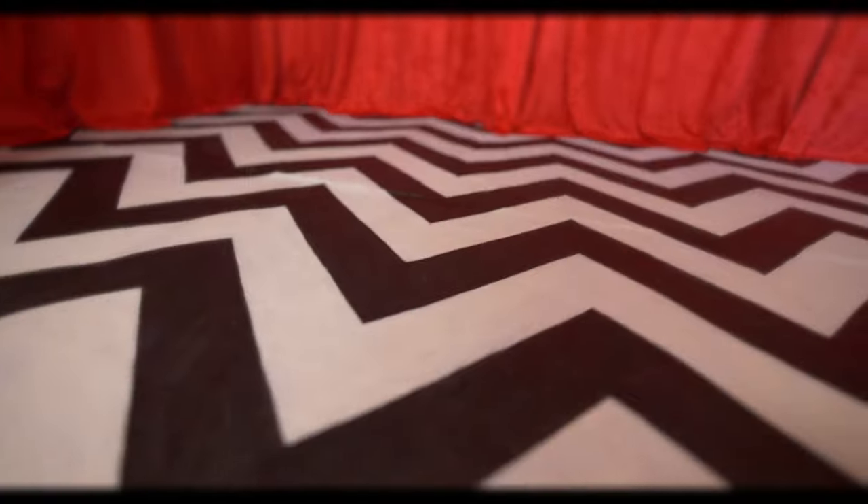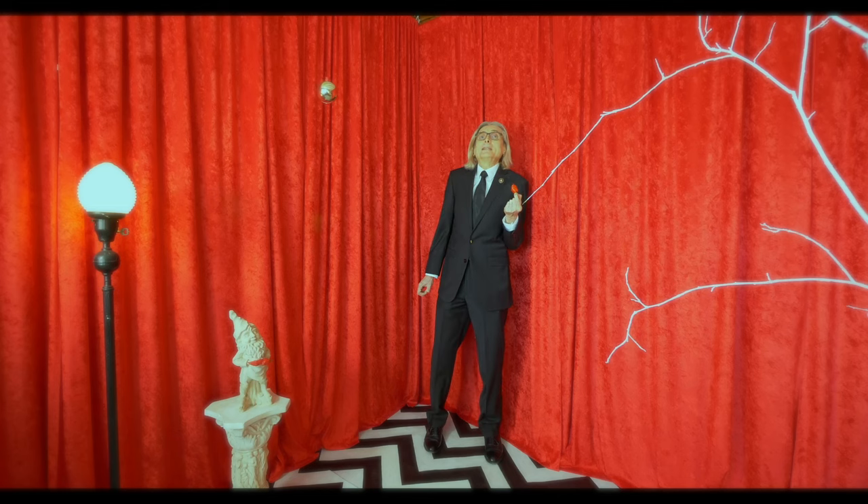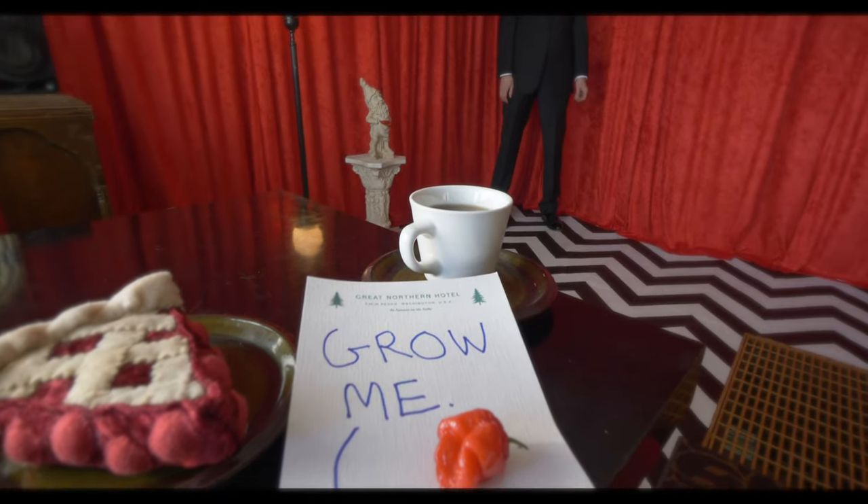We shot the Twin Peaks-inspired footage a few years back in an art installation our friend Nancy Waller built in her studio. 'I saw it in a dream and I woke up laughing. Saw it in a dream, written on a napkin. Saw it in a dream and I made it happen. Saw it in a dream.' A crazy, funny dream. That was the part of the song I call the bridge.